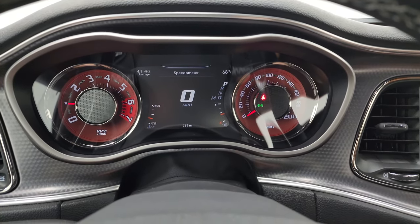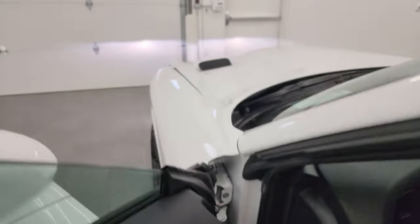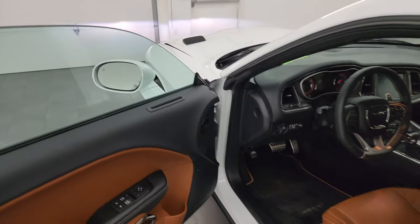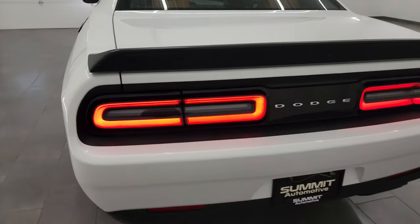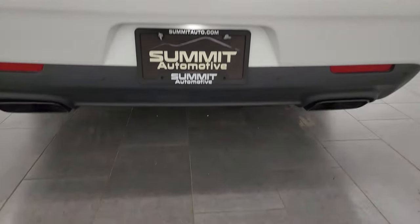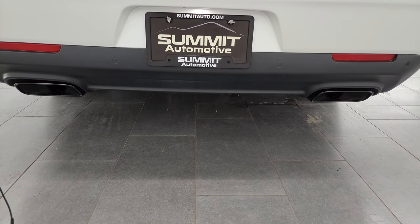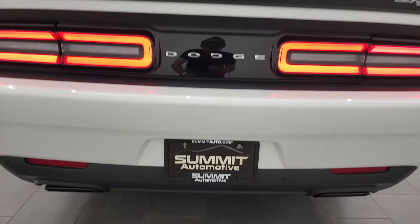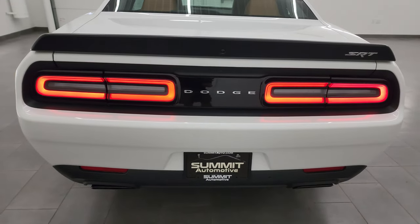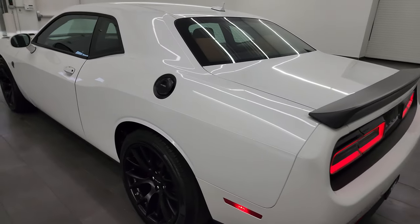It starts right up — no check engine lights or anything like that. Love the exhaust on these Hellcats — the stock exhaust is just great. Love the LED tail lamps as well.